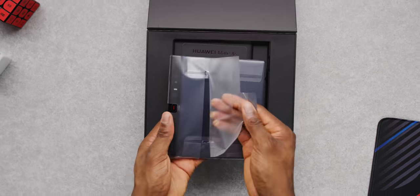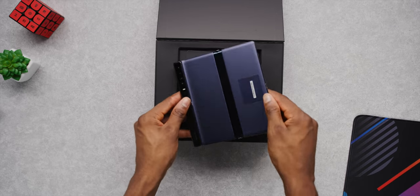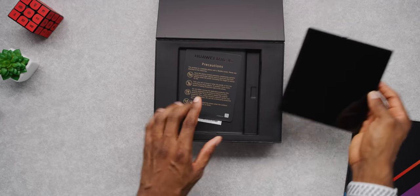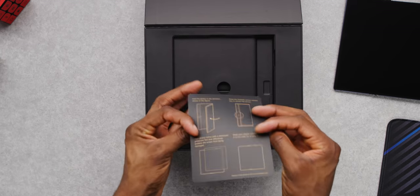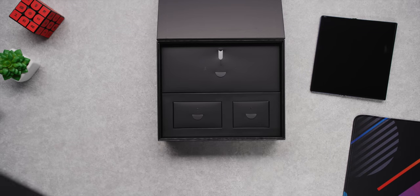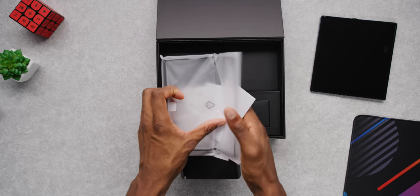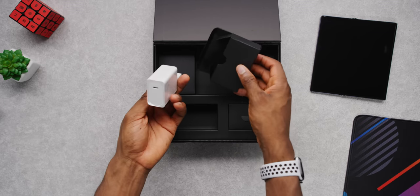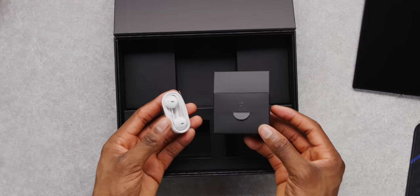Right at the top is the phone with plastic and a ton of warnings on it, but that comes right off — and this is the first time I'm holding the phone, and wow, it's a lot thinner than I expected. Behind the phone is another card with the same warnings and precautions. Underneath is the rest of the hardware: paperwork, a bumper case, a USB-C to USB-C cable, a fast-charging power adapter, and USB-C wired earbuds.